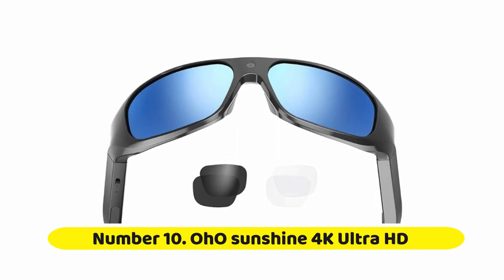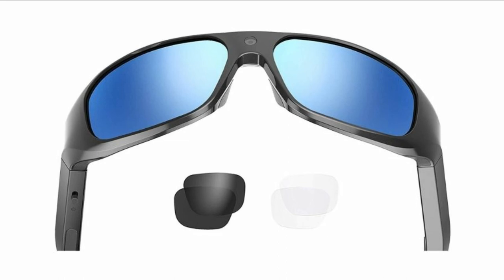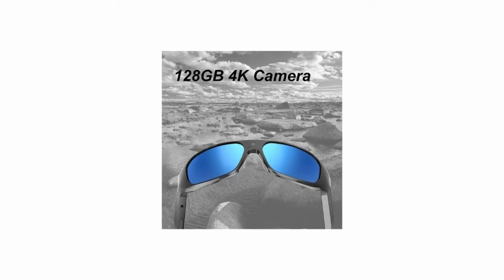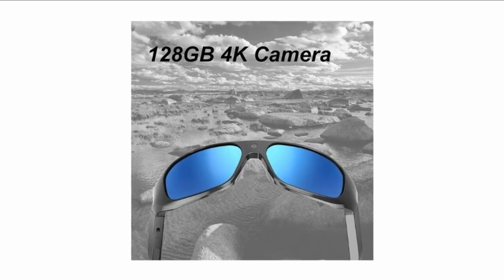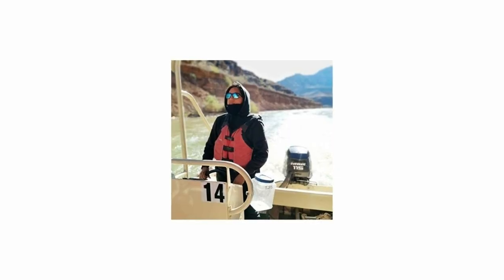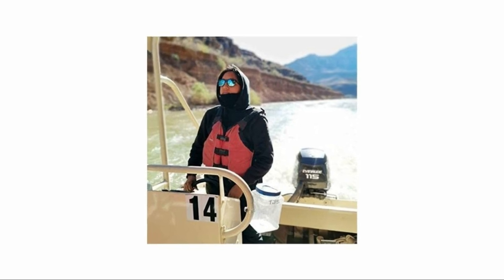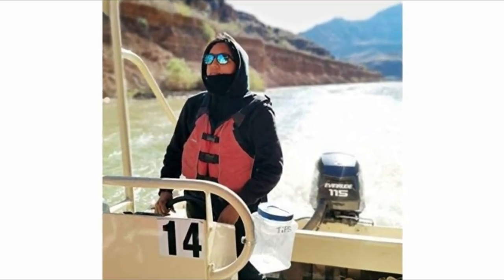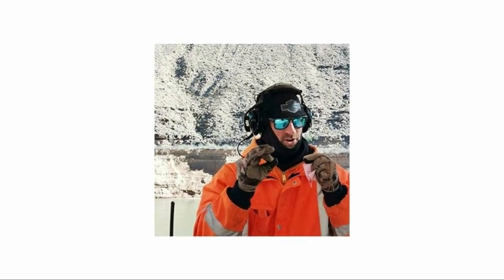Number ten: Oho Sunshine 4K Ultra HD. Oho's video recording camera sunglasses are the world's first IP33-level water protection sunglasses — but don't put them into water. Amazing 4K resolution video with audio and crisp photos. Made from flexible, comfortable material, they are widely used when cycling, hunting, fishing, by police, traveling, and everyday living. Perfect for fast action shots and recording.